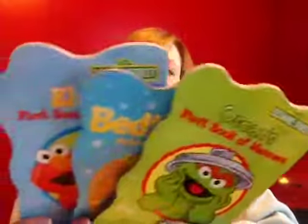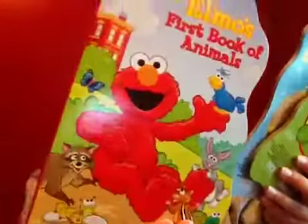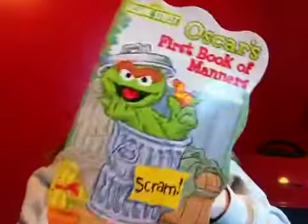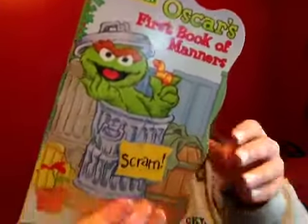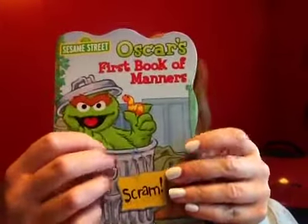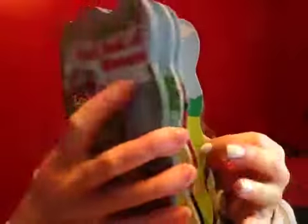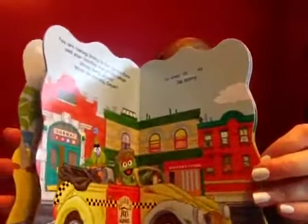I got a couple more books for my friend's little boy. These are Sesame Street books — I got Elmo's First Book of Animals, Bedtime on Sesame Street, and Oscar's First Book of Manners. These are those hard books. I think I called them cardboard last time but I don't know what they're made out of — it's not cardboard. I thought those were cute.